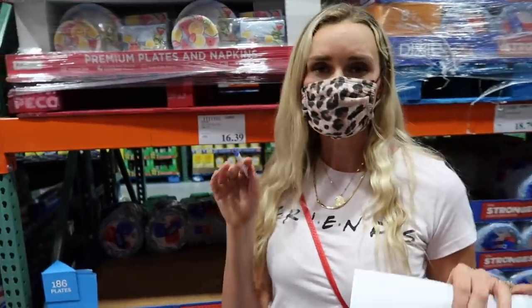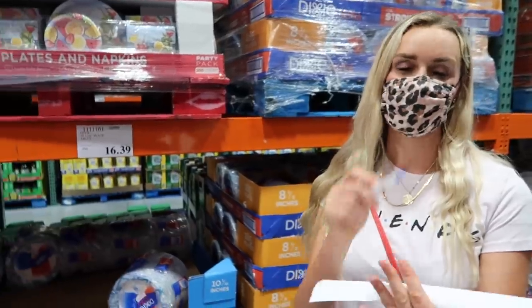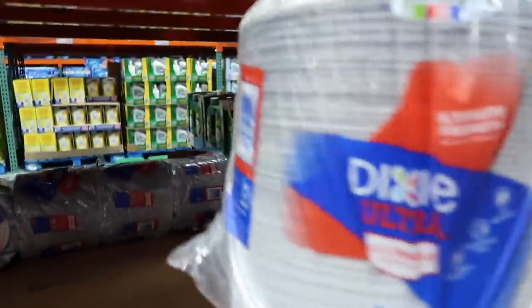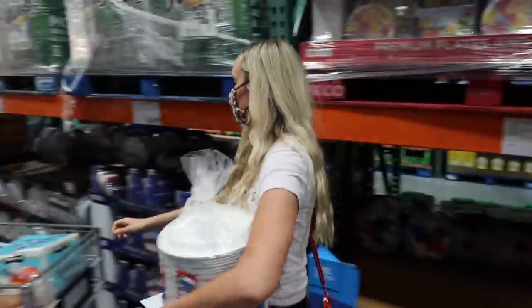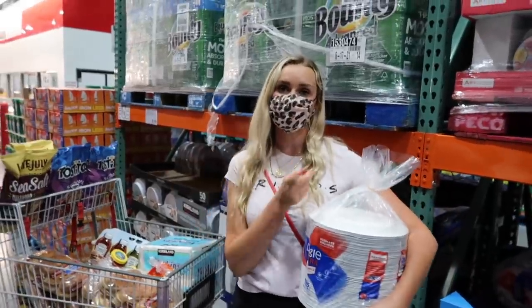We need 180 place settings — cups, plates, utensils, and napkins. I'm going to grab one of these plate packs right here. Luckily their napkins were on sale, so I'm going to pick up one of those and then I just need some cups and utensils.